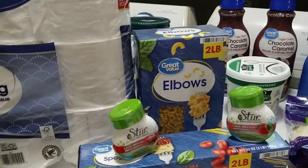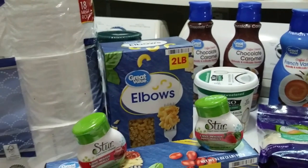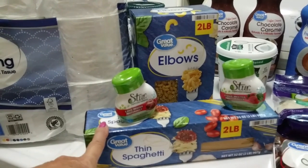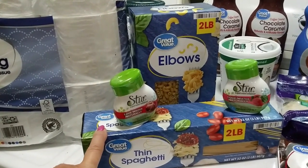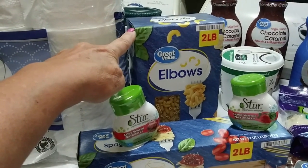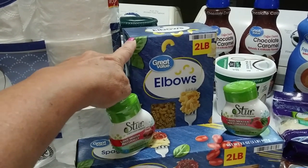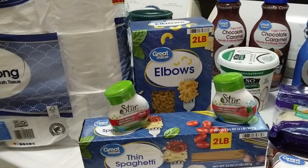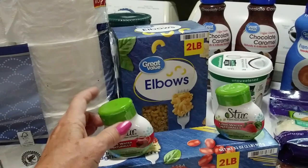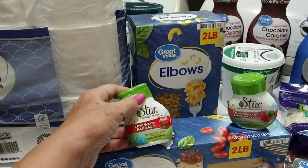I got two large bags of pasta — this is two pounds and this is two pounds. I have quite a bit of pasta but I was running low on the thin spaghetti, and I always like to keep elbows on hand. It's actually cheaper to buy the two-pound bag at Walmart than at Dollar Tree. I think that was $1.42 each.